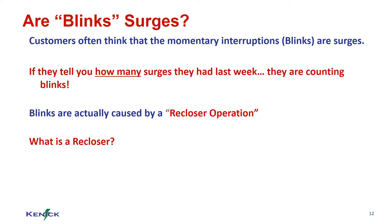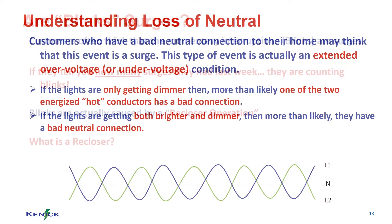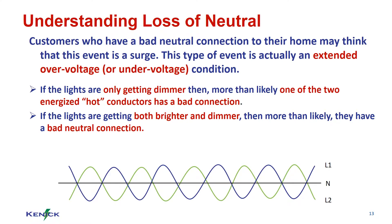Reclosers function similarly to a breaker in your home that trips when there is too much power draw on a certain electrical circuit. Loss of neutral is a bad situation for the customer because normally each line has 120 volts. In an open neutral situation, the volts are combined and there is 240 volts, which is twice the amount of power that should be running through their home.